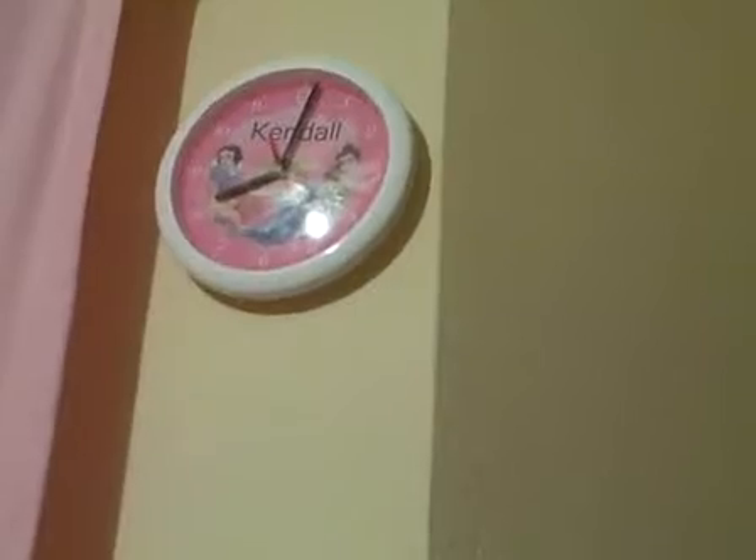There's my new pink robe — it's very very soft. There's my clock. I like my clock very much, even though it's very loud and annoying.